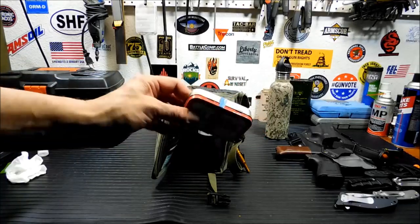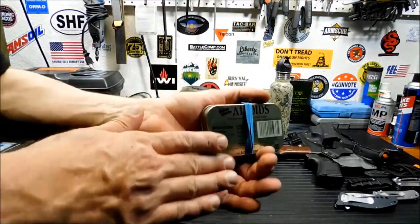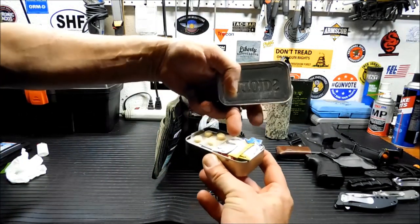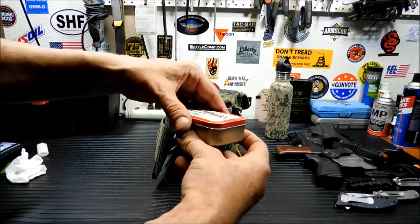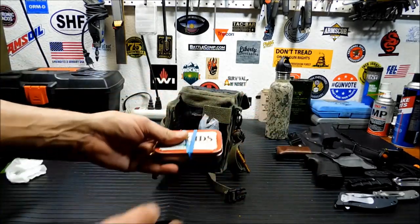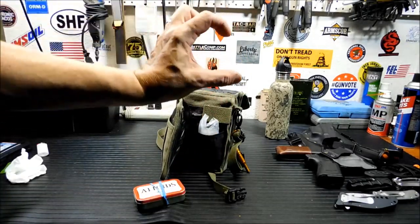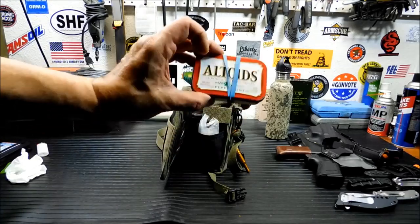This is a miniature first aid kit in another Altoids tin. In here I have small packets of Sealox, some butterfly stitches, and lots of bandages, plus allergy stuff for me and my wife, and some Vivarin in case I have to stay awake. It's really packed so I don't want to tear it apart because it's hard to get back together, but it's very handy — I've used it many times for bad cuts and injuries.